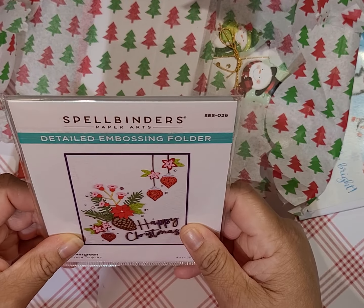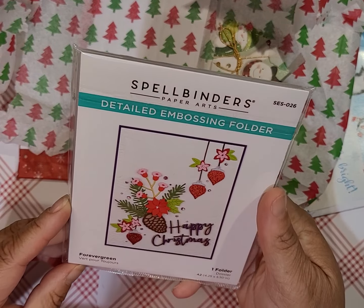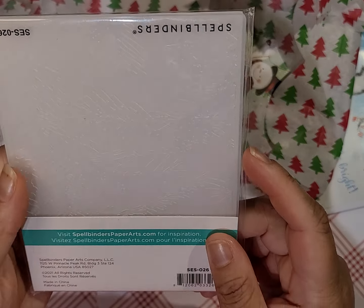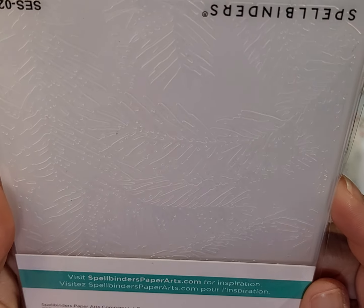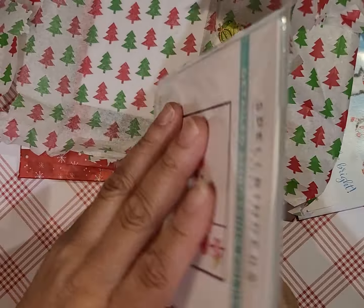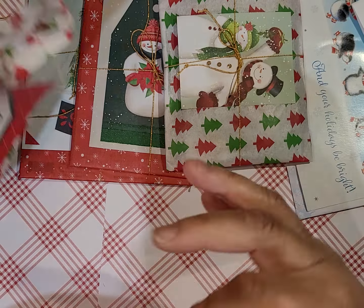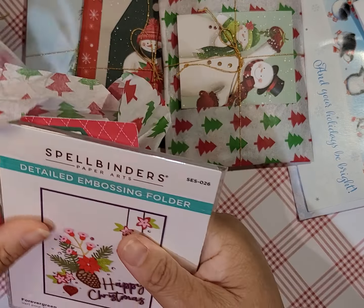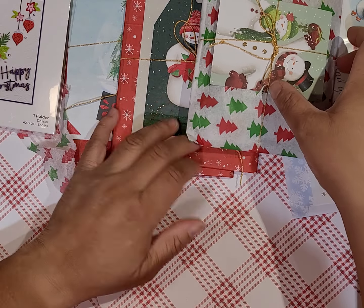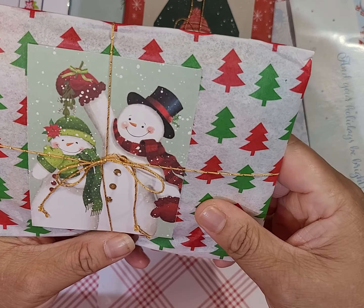Oh wow, it's an embossing folder! This one is Spellbinders Forever Green — let me see if I can get a good shot of it. It is really pretty. And here's the cut apart that goes with that one.